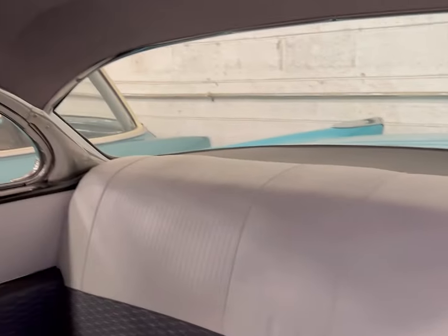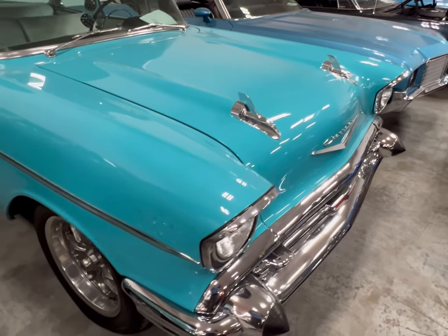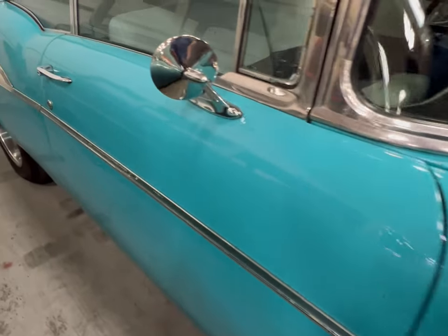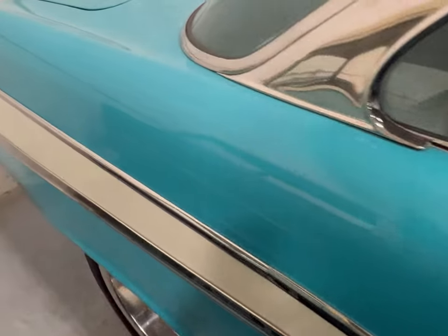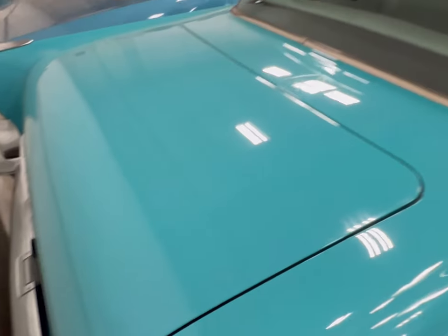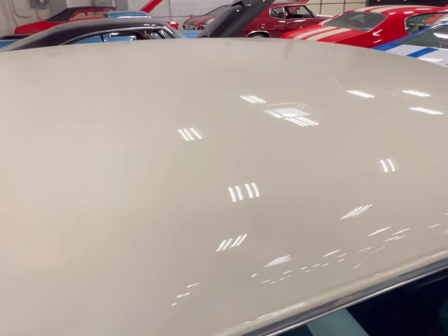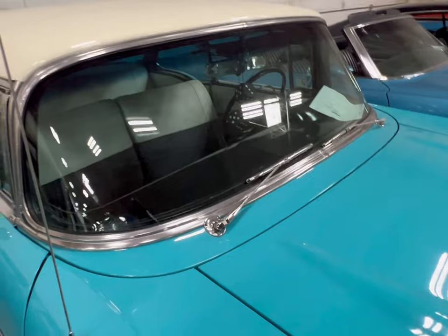The front seats are in immaculate condition, same as the rear. Everything in the back is beautiful, the headliner you can't beat it. We're gonna look in at the passenger side - this 57 Chevy is here at MTM Classic Cars. The body is well kept, hard to beat especially when you're talking about a 50s car with all this glass. And as we look at the top - excellent restoration.